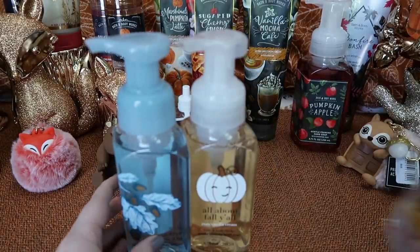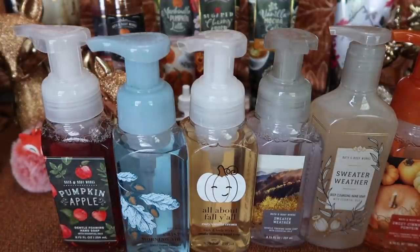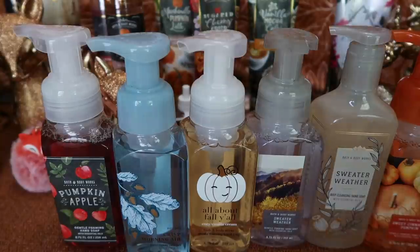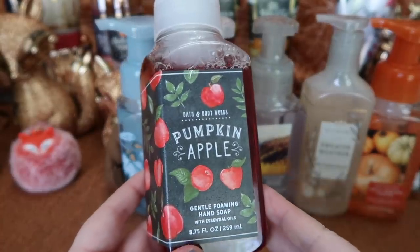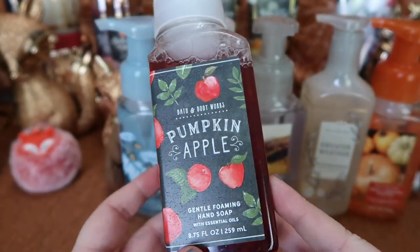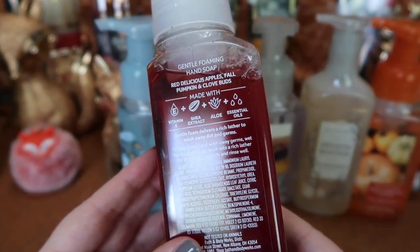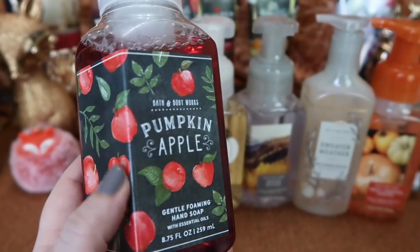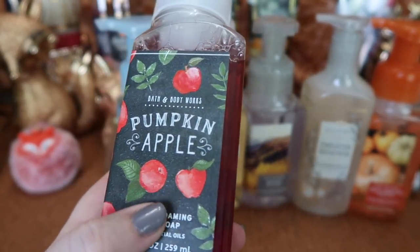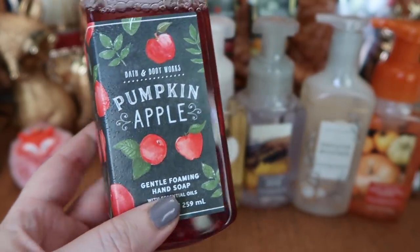Moving into some hand soaps — I was going through my hand soaps and pretty much all of those were summer or spring scents, so I didn't have many fall scents in hand soaps and decided to pick up these five. The first one is Pumpkin Apple — a classic Bath & Body Works scent. I absolutely love it. It's perfect all the way through September: red delicious apples, fall pumpkin, and clove buds. It has a chalkboard look with a raised texture on the label, and I just think it's so cool looking.